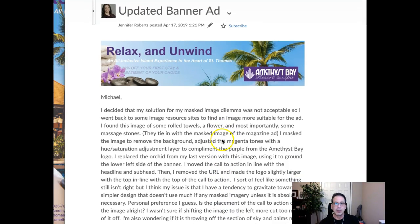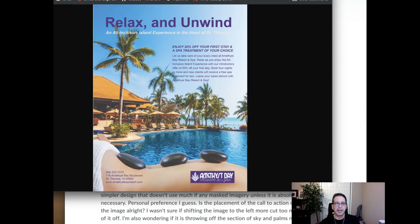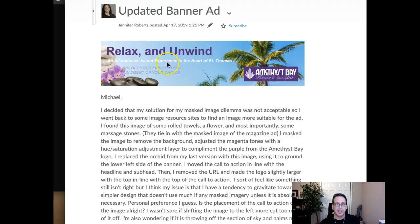Hey Jennifer, how you doing? This looks fantastic, there's no question. Your work, this campaign has really come together just beautifully. I really think you've done a great job. Outstanding.